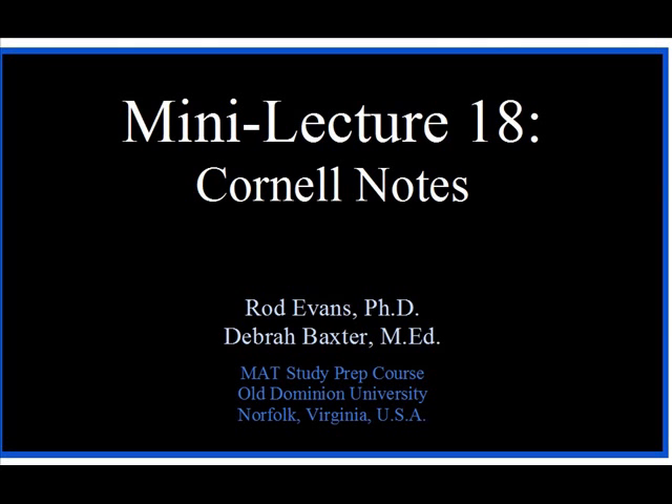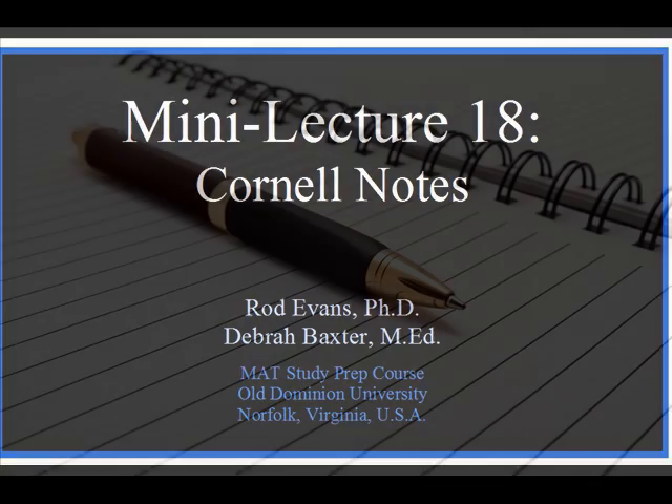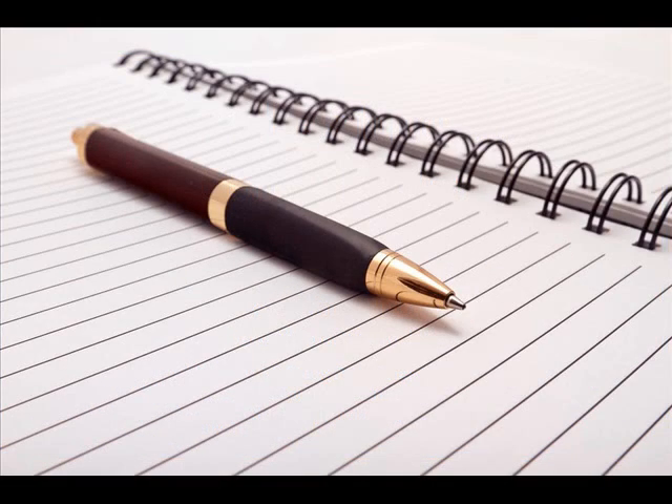Hi, this is Deborah Baxter, and this is Mini Lecture 18 on Cornell Notes. Proper note-taking is important for just about any class, course, or training you take in your life, but it is absolutely vital for college.